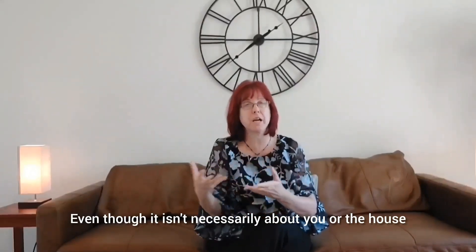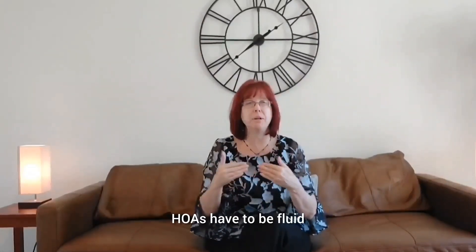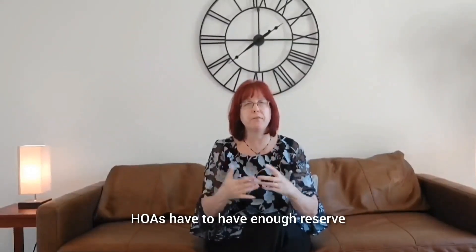It isn't necessarily about you owning the house. The underwriters have to review it. The underwriters have to have enough reserve.